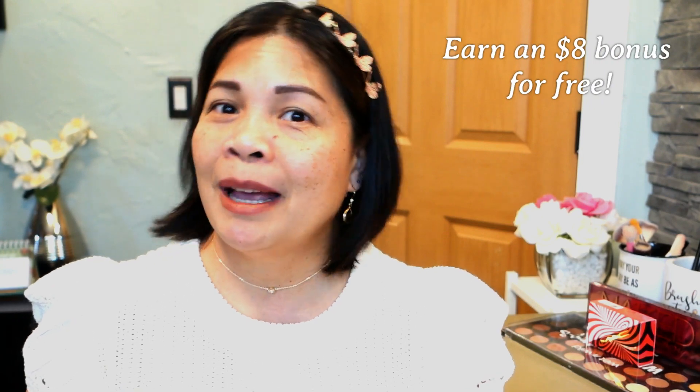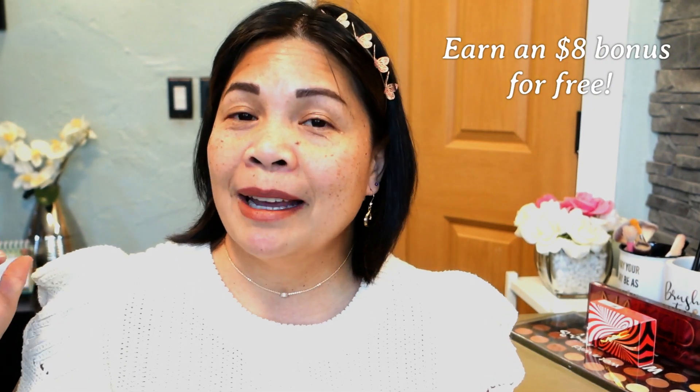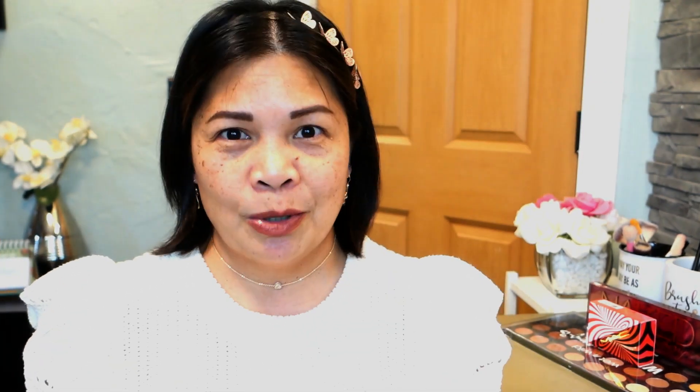You will get an $8 bonus by signing up using my link down below in the description box. Download the GoCashBack Google Chrome extension so you will never miss earning cashback when you shop online. This extension automatically activates cashback earning for you even when you don't realize it.